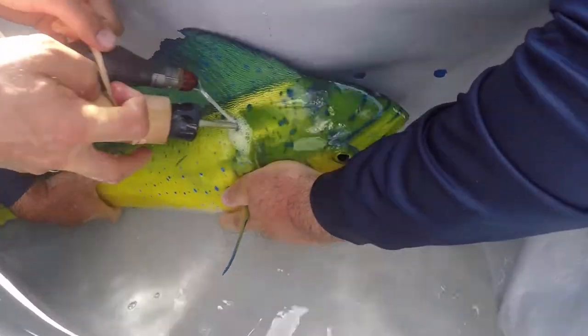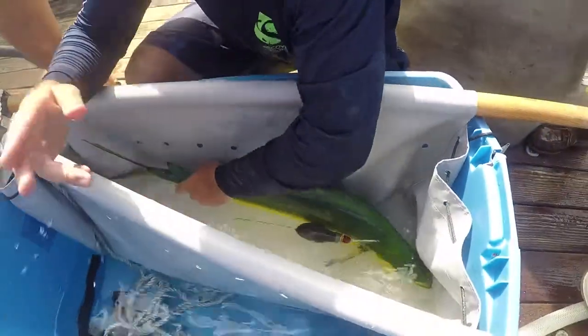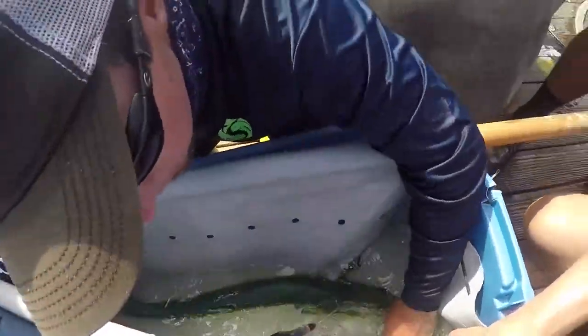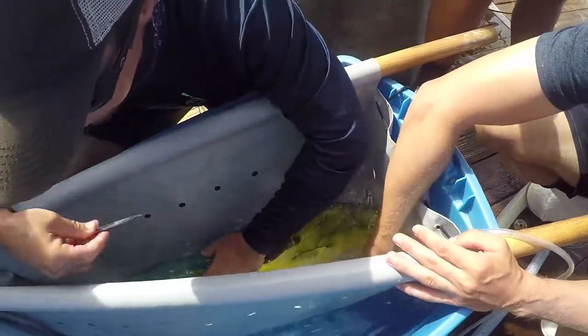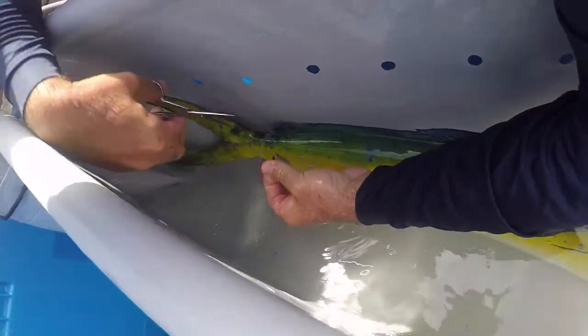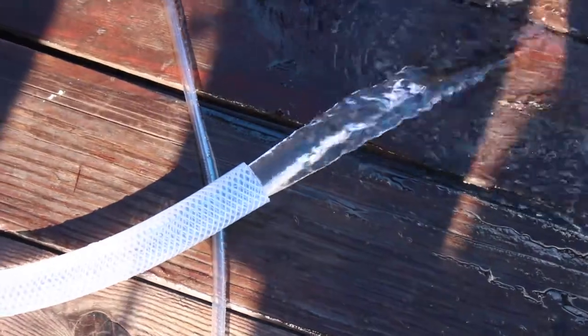If all goes well, these tags will stay on the fish for about 90 days. Some may be released early due to a predation event — mahi that have been tagged may be preyed upon by another animal, releasing the tag prematurely. But the team is very excited over the next 90 days waiting for the fish to release their tags and provide data. Overall, it's been a really successful expedition.